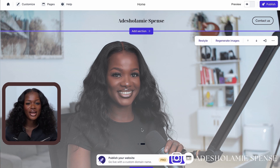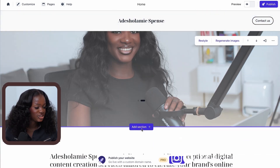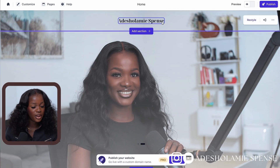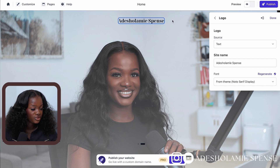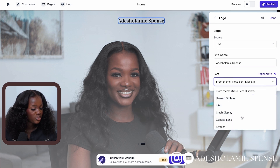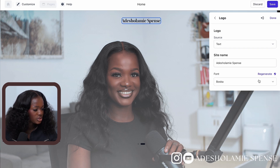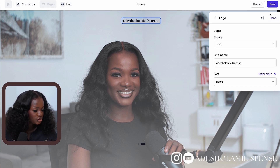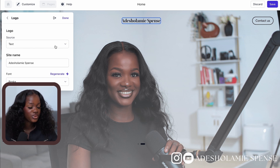The first section of our website looks really good. Another thing I'd like to do is change the font of the text here. If you don't like how your write-up appears, just click on it and change the font — we have multiple options to choose from. I think I'll go with Bosca. We also have the option of changing our logo style from text to a branded one, but I'll just click 'Done' and save.